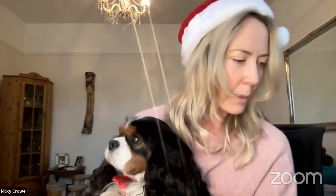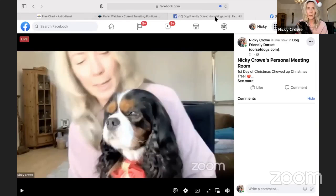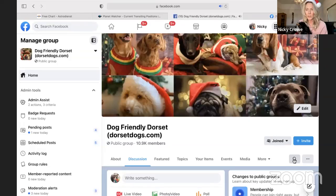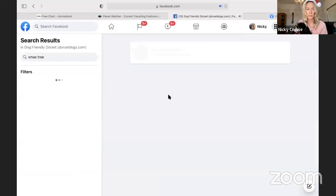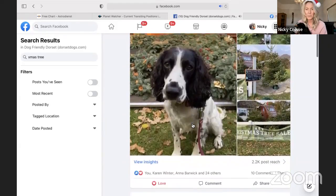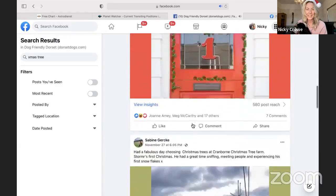On our group we've had lots of tips. So let me share the screen, because I love it when fellow mums and dads are able to share their stories. Here's our group, Dog Friendly Dorset. Do you know about this — where you can search in the group for any topic and find out what we've all been saying about it? So let's do Christmas tree. Here, you can buy your Christmas tree — Sammy and Tess went to buy their Christmas tree from St. Catherine's Hill at 70 the Grove. That's dog friendly, you can take your dog along. And there's another one — Cranbourne Christmas tree farm. Sabine took Stormer there for her first Christmas buying a Christmas tree.